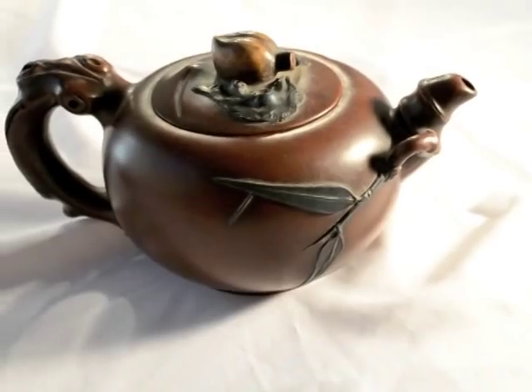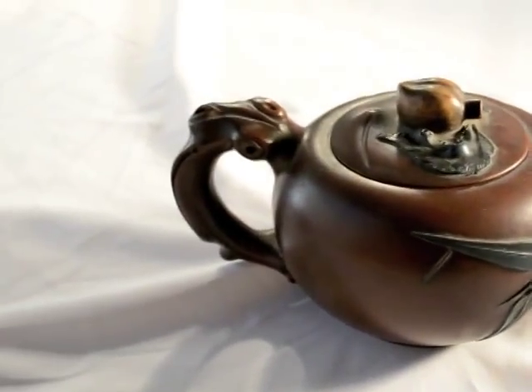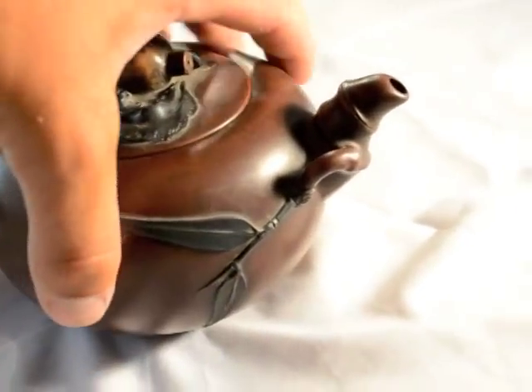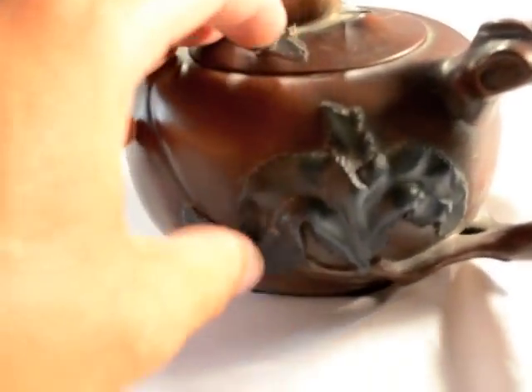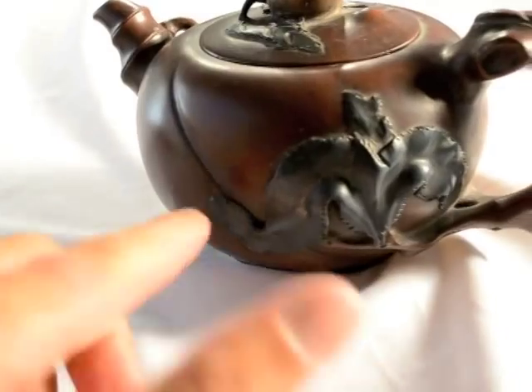It could be 100 bucks. It could be 10 cents. It's got condition other than the lid — it's got this little piece of the leaf broken off right here. So not the best, but for 25 bucks, I bought it.